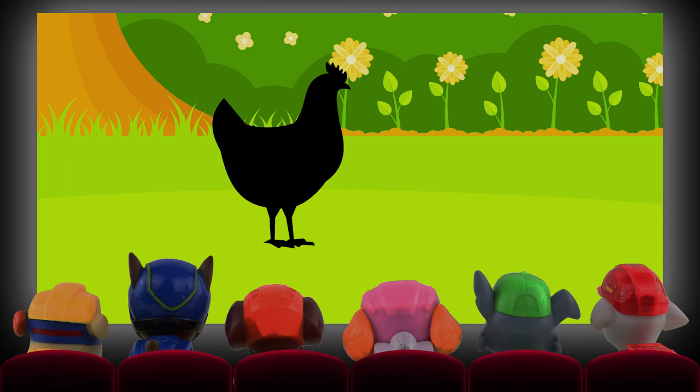These pets are omnivores and will eat almost anything you leave on your plate. They don't have teeth, so they swallow gravel to mash up their food. They can lay over 250 eggs a year. Have you worked out which pet it is?